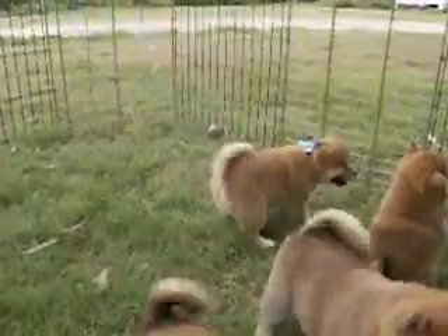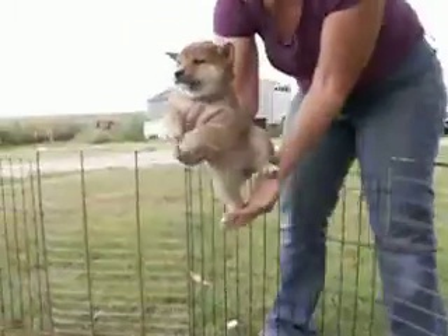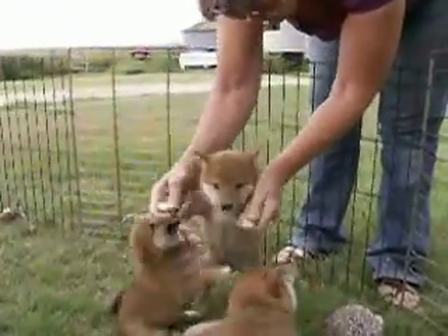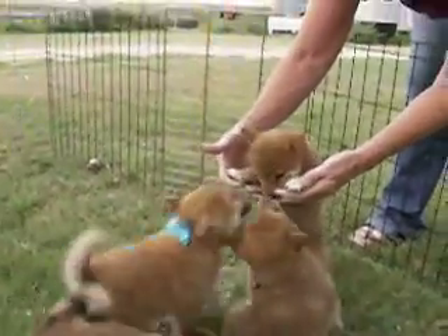Next we have our girl number one. We're calling her Hoshi. She's in this little purple bow. She's still available for sale.